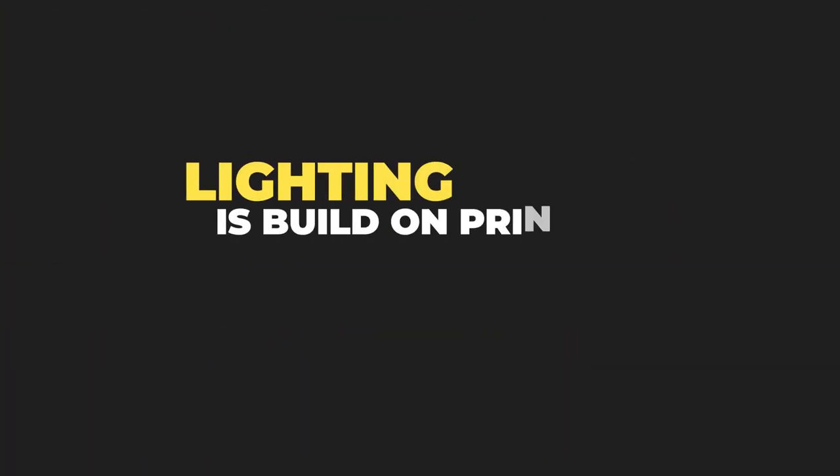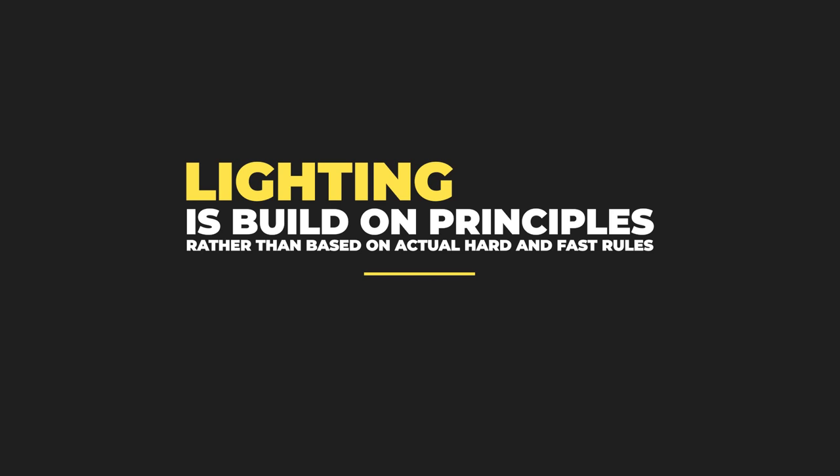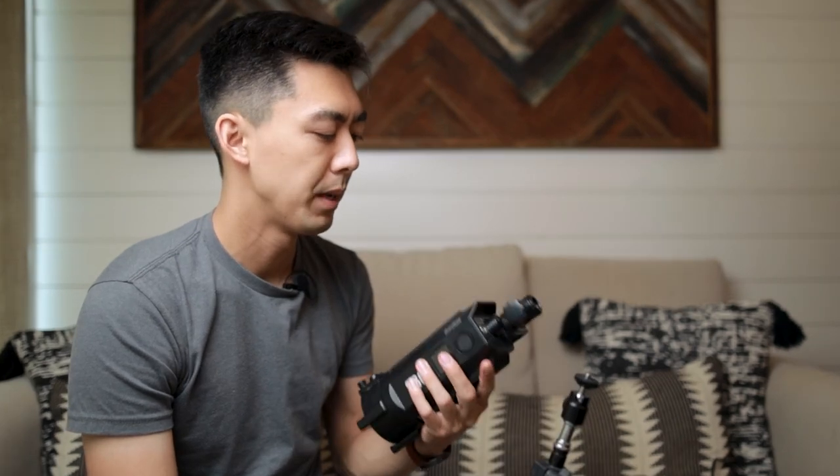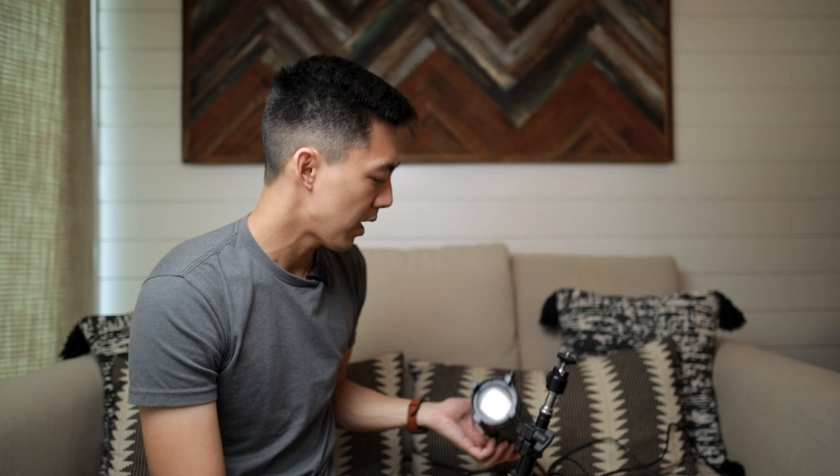The next light we want to set up is something to hit me from the opposite side. We have the key light here; we want something to fill in the opposite side of my face. Lighting is built on principles rather than hard and fast rules. There's a very common setup called the three-point lighting setup, with something behind you up top and something off to the side as a fill. I've got a relatively tall light stand and I'm going to extend it far above my head and use one of these spotlights — this is a Godox S30 light. This is going to cast an interesting rim light glow around the other side of me.